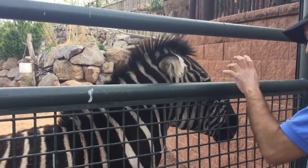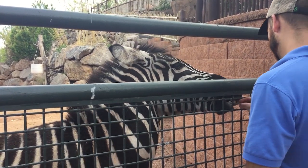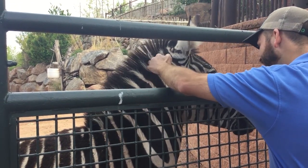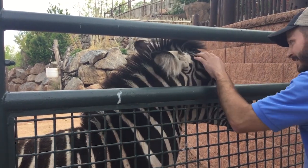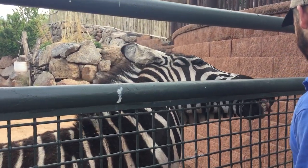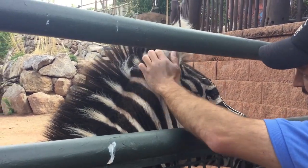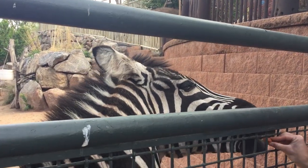Aside from husbandry training we also like to do some fun stuff. As you can see, their relationship is really amazing. Wembe leans in for a good old head scratch and ear scratch. This is also helpful to husbandry because it gives us the opportunity to manipulate and touch the zebra's ears or get a close look at their eye — so if there's anything stuck in their eye or maybe they're holding their ear back kind of funny, we can get in there and look at that as well.